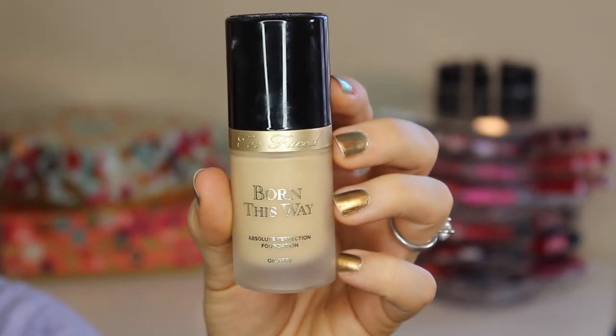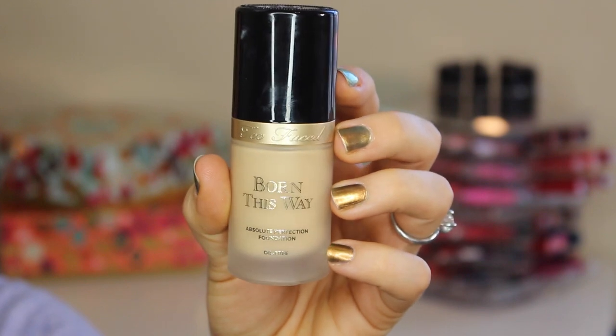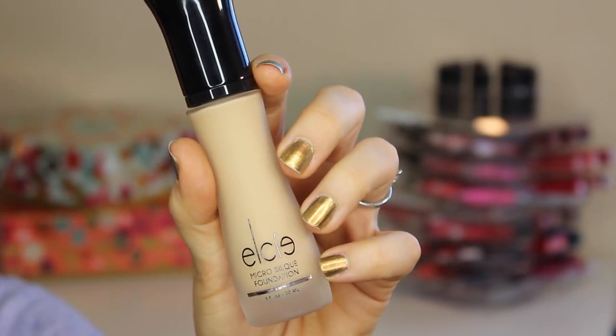Next up is foundation, and I have two because one I go to when I am less tan — with self-tanner that I'll mention in this video. That is the Born This Way foundation; it's a little lighter than my other favorite, which is the Elsie Micro Silk foundation. Both of which I reviewed in July, I believe, so I will link to those. You can check out and hear my thoughts on both of these.